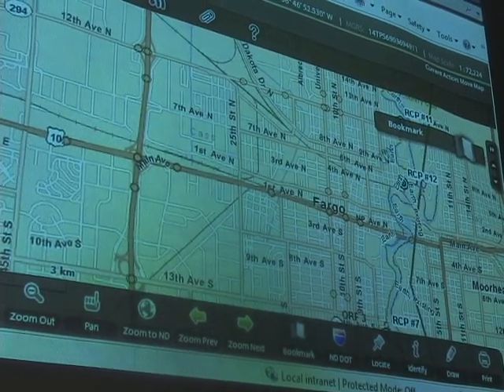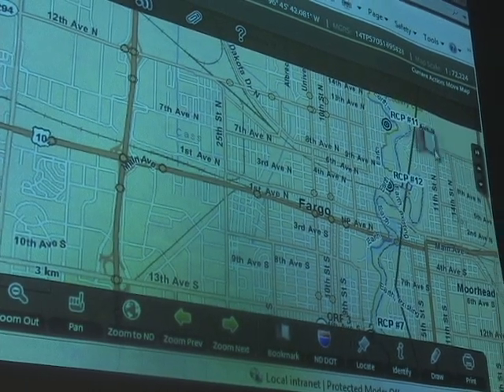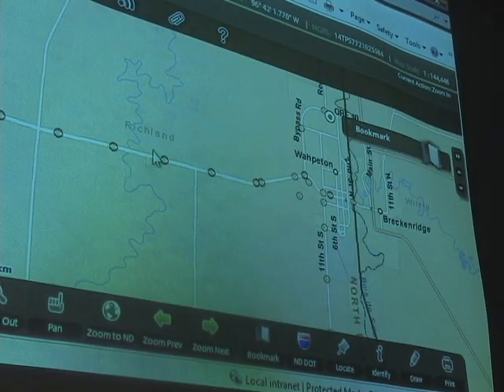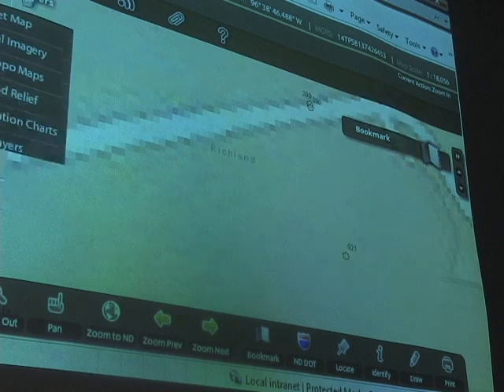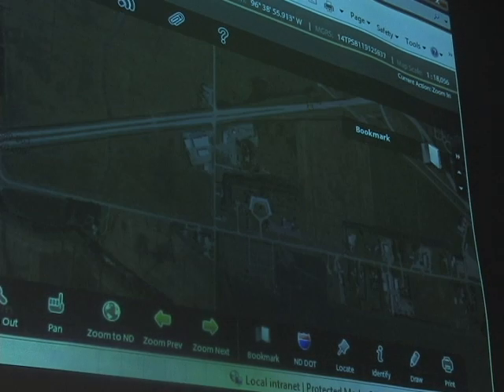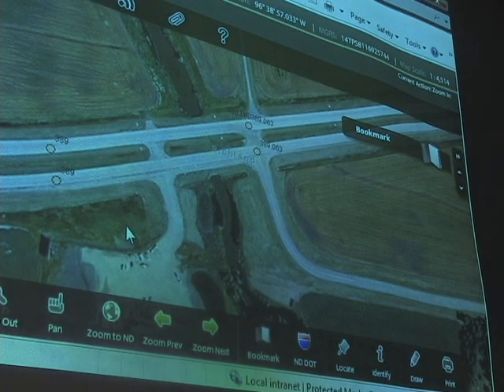Tell me what we've got up here right now. Right now, these are all the locations that we have out in Fargo. As an example of the Wahpeton issue that we had yesterday, we can zoom right to the location of where it happened and talk to the troops on the ground.